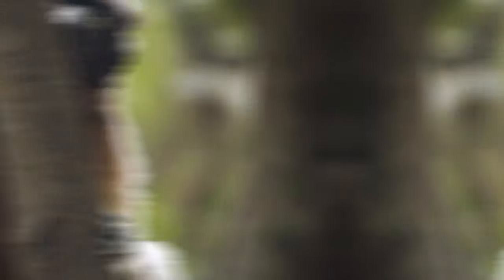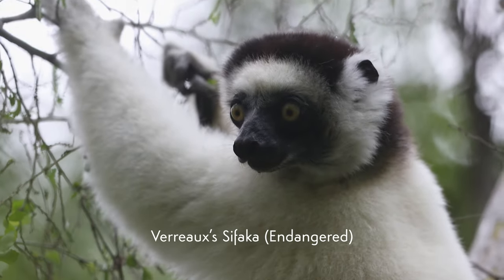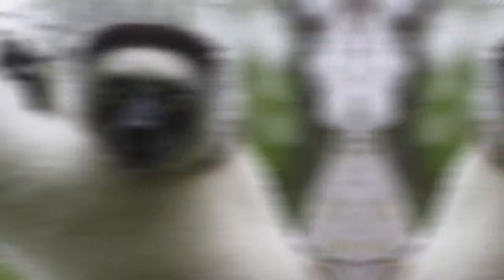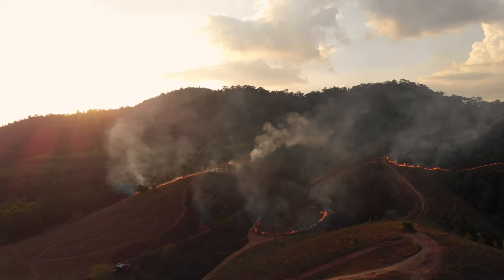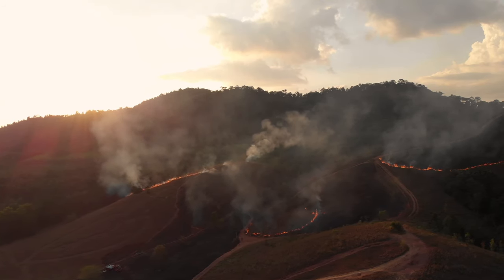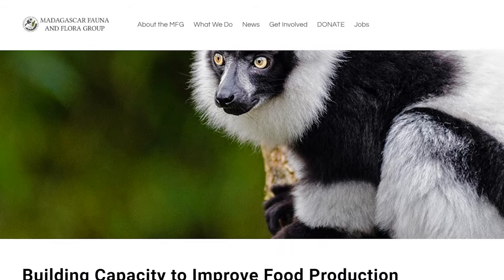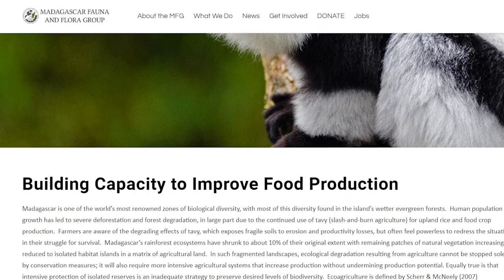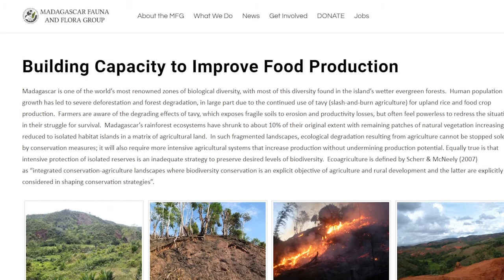All 100 species of lemurs are endangered, and a big reason for that is habitat loss. Up to 90% of their native habitat has been lost due mostly to slash and burn agriculture. One of the things we are doing, and the partners we work with are doing, is teaching more sustainable agricultural practices to try to help people live a little easier.